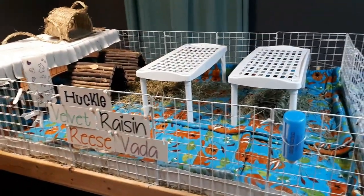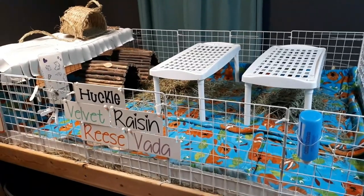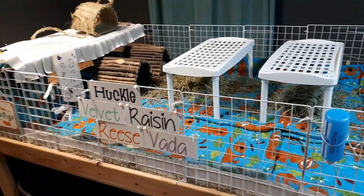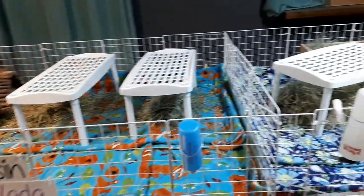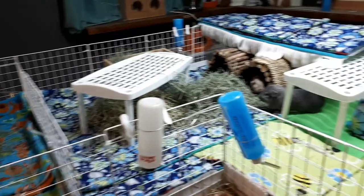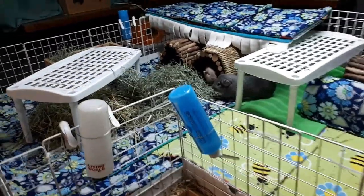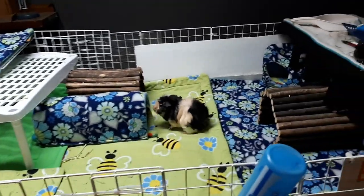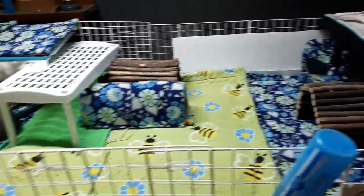Sometimes you might think you want tons of pigs and it might be fun for a while, but eventually it does kind of wear you down. It is actually much more enjoyable to have a much more manageable number. Things can get out of hand very quickly when you have lots of pigs. I am at six guinea pigs, down from ten.